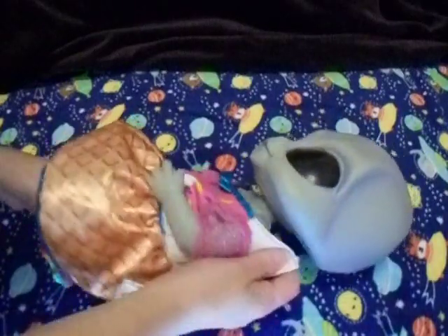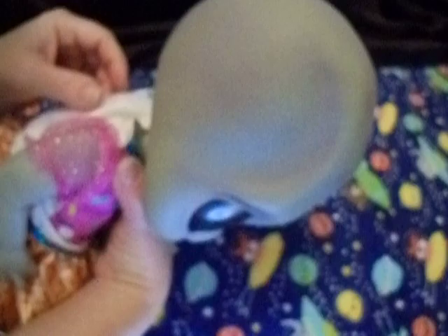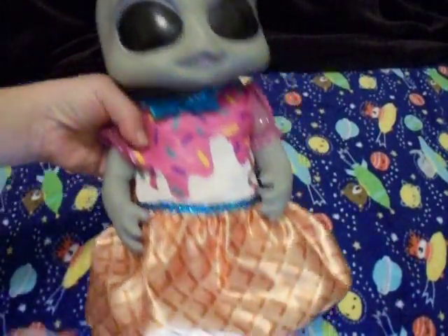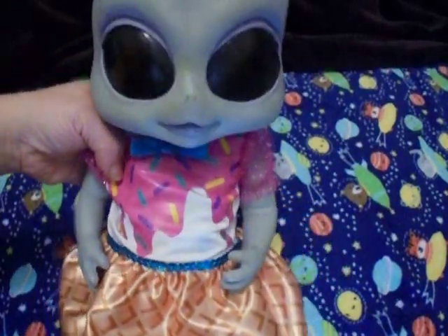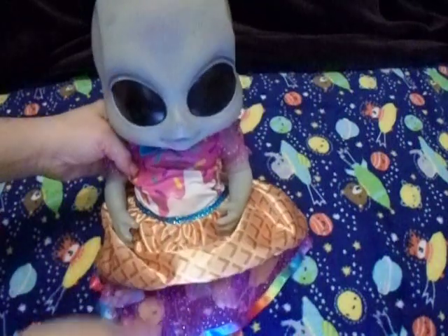I have like three other dolls that this will fit on, so I can't wait for that. Look how cute — I still think she looks cutest with that unicorn shirt on in just a diaper, but that's really cute.